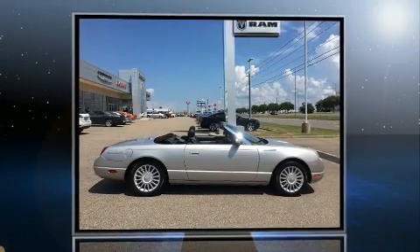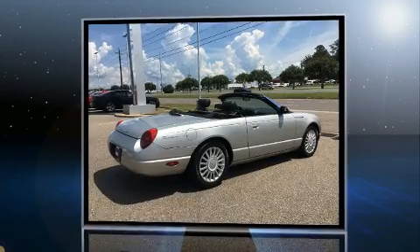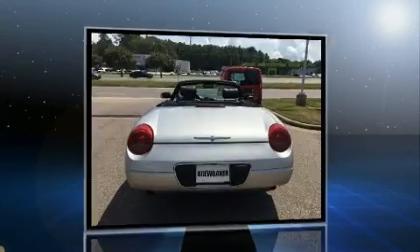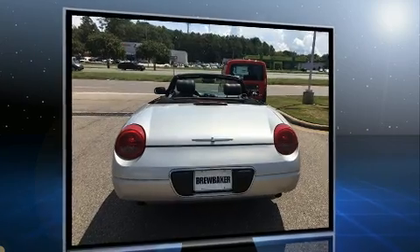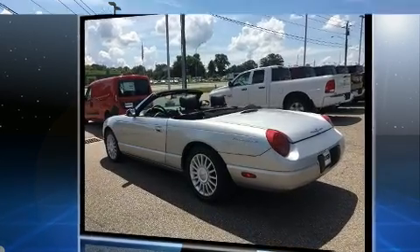Step into the 2005 Ford Thunderbird. This two-door, two-passenger convertible still has less than 80,000 miles. Ford made sure to keep road handling and sportiness at the top of its priority list. It features an automatic transmission, rear-wheel drive, and a powerful eight-cylinder engine.